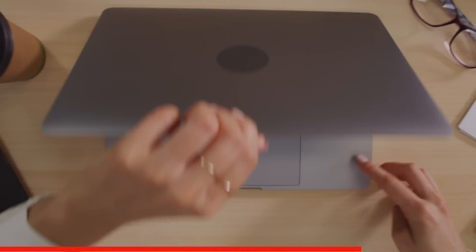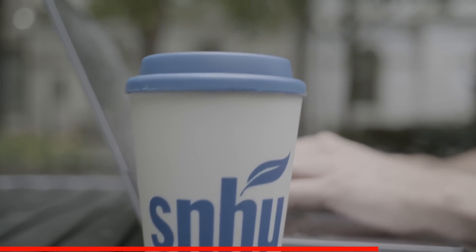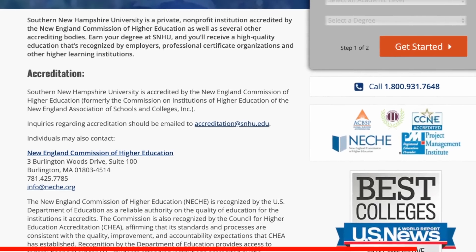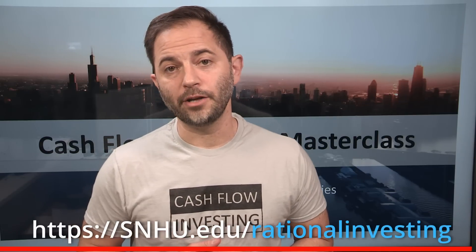All SNHU programs are extremely flexible — there is no set class time and they allow you to work when and where you want. If you already have college credits, you don't have to start over. SNHU will let you transfer up to 90 credits towards your bachelor's degree or up to 12 credits towards your master's. If you're interested in switching to a career you love, check out SNHU's offerings at snhu.edu/rationalinvesting — link in the description below.